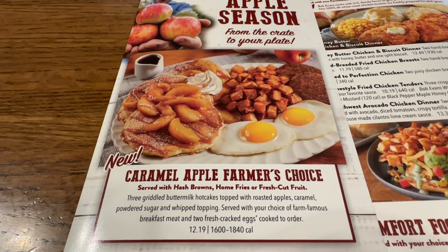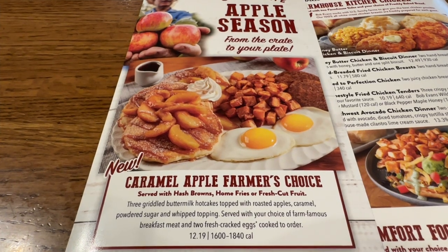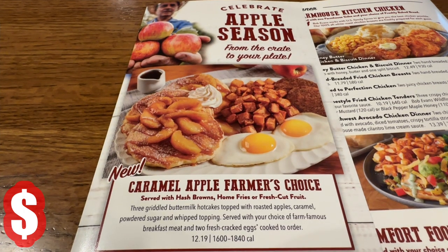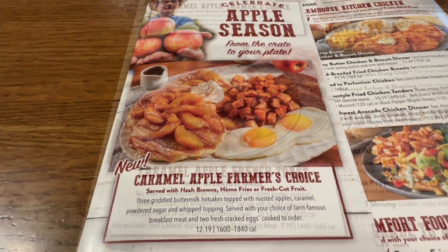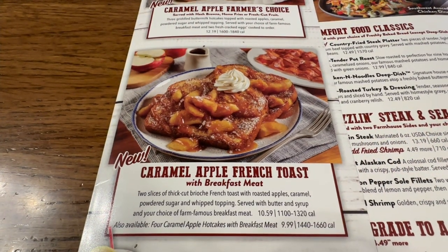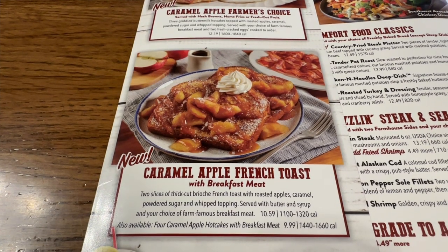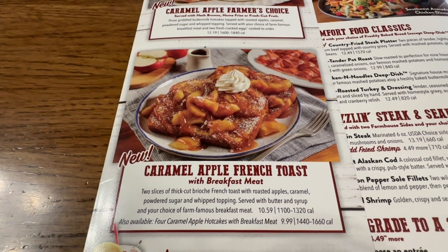Starting off with the new caramel apple farmer's choice, served with hash browns, home fries, or fresh cut fruit. You get three griddled buttermilk hotcakes topped with roasted apples, caramel, powdered sugar, and whipped topping. Caramel apple french toast with breakfast meat — same as above except you get two slices of thick cut brioche french toast with roasted apples. $10.59.